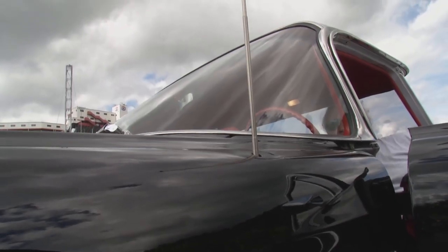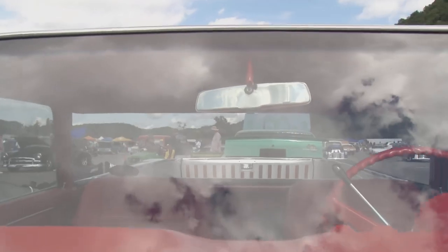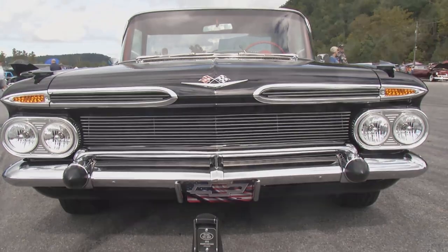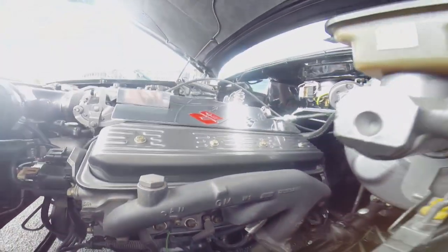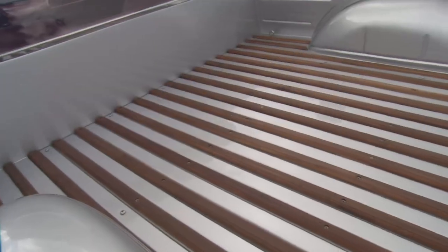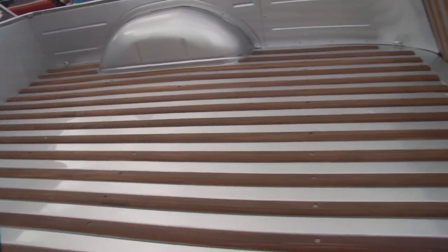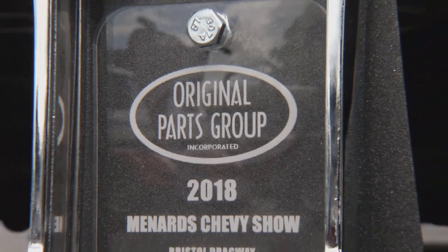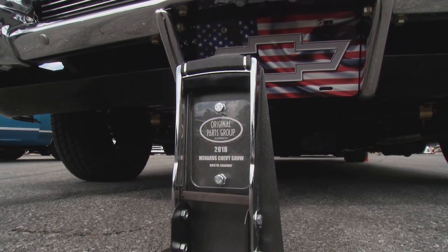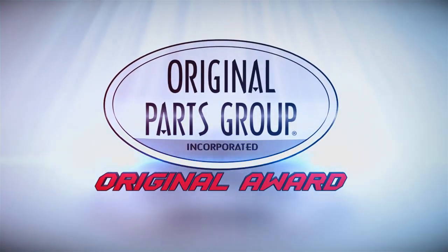People say this car is perfect — they can't find any flaws. Perfect paint, the engine, the interior, done underneath and all. Dave's restored 27 cars in his lifetime, and 18 of them have won national awards. He says he tries to keep the look of every one of them authentic, and for every single restoration, he's used parts from OPGI. Dave Clark is the winner of our OPGI Original Award.